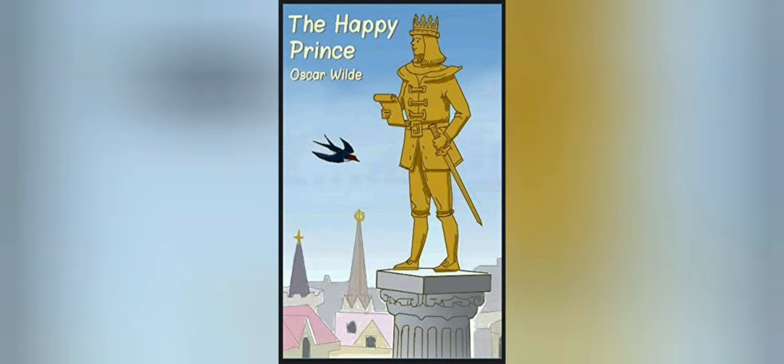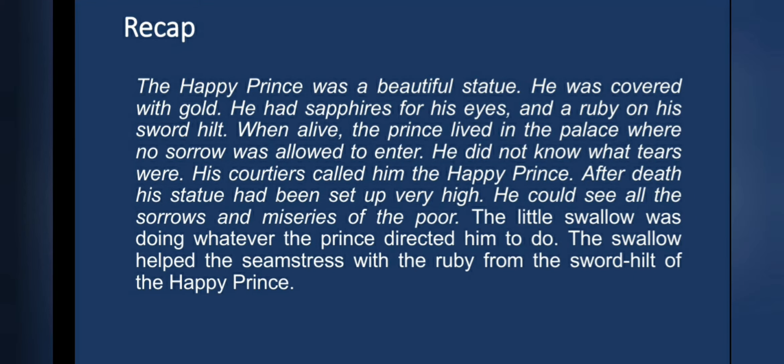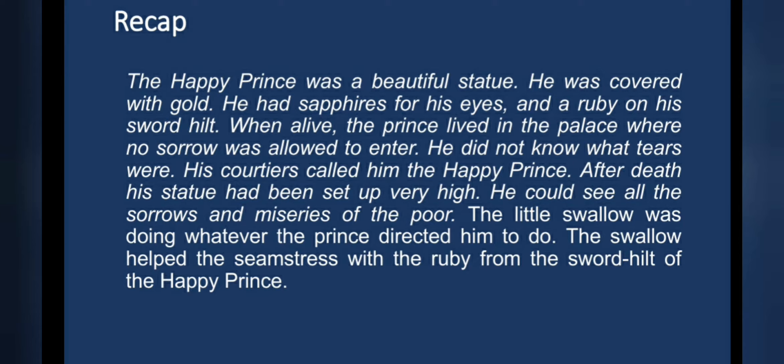The Happy Prince was written by Oscar Wilde. In our previous session, we came to know about the Happy Prince. He was a beautiful statue covered with gold. He had sapphires for his eyes and a ruby on his sword hilt. When alive, the prince lived in the palace where no sorrow was allowed to enter — he did not know what tears were. His courtiers called him the Happy Prince. After death, his statue was set up very high. He could see all the sorrows and miseries of the poor. The little swallow was doing whatever the prince directed him to do. The swallow helped the seamstress with the ruby from the sword hilt of the Happy Prince.